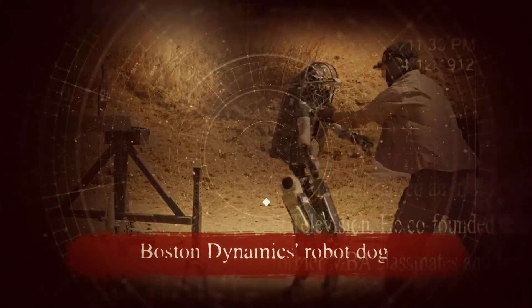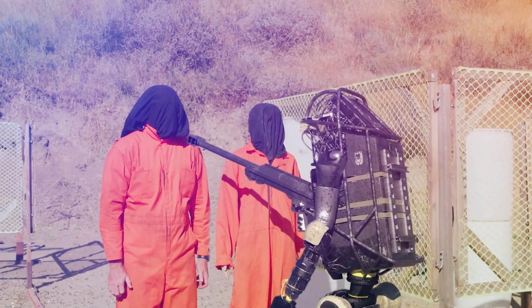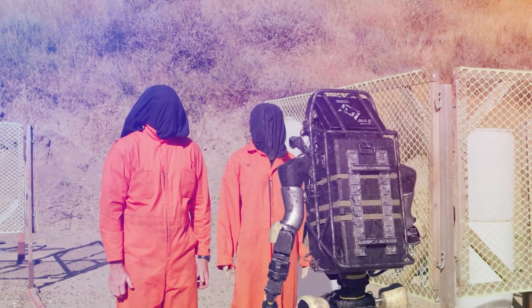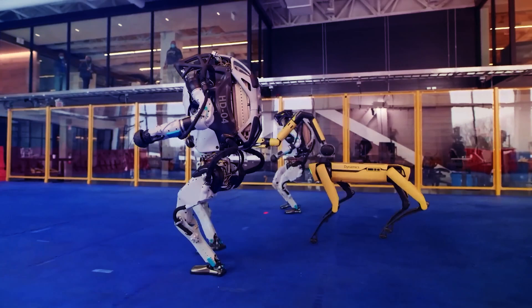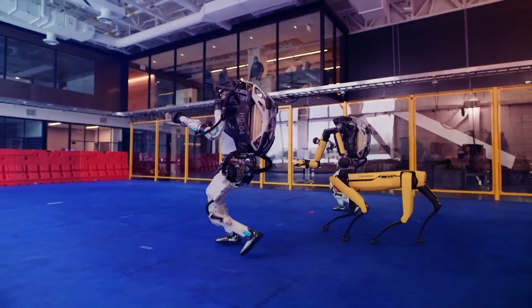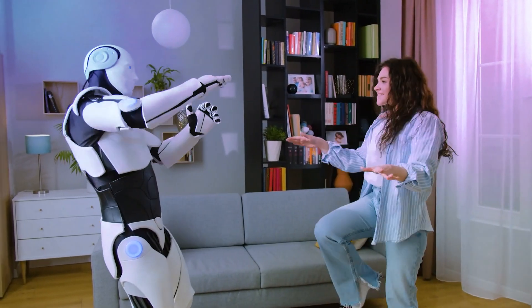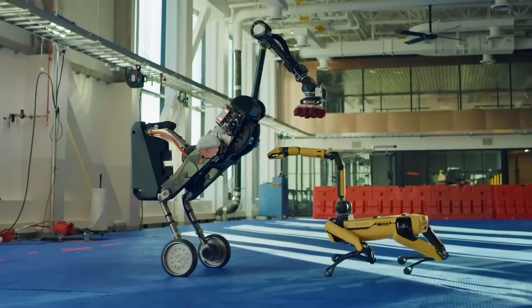If you've ever seen Boston Dynamics' robot dog Spot in action, you're likely already familiar with how impressive the machine can be. The robot is capable of moving in ways that closely resemble a real dog, and its agility and mobility have made it a popular subject of conversation among tech enthusiasts.